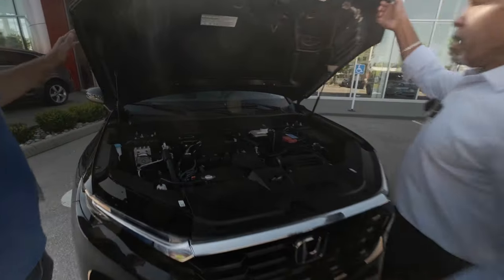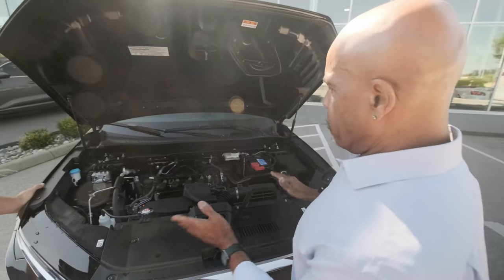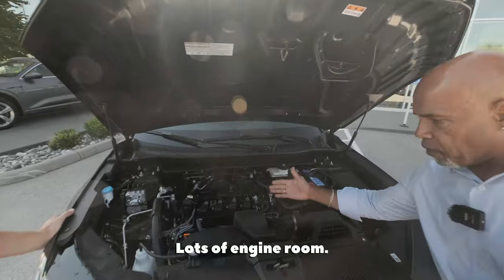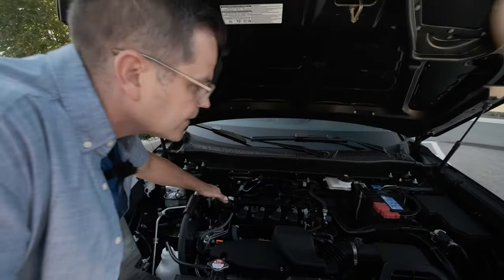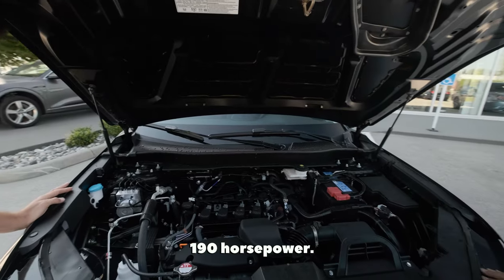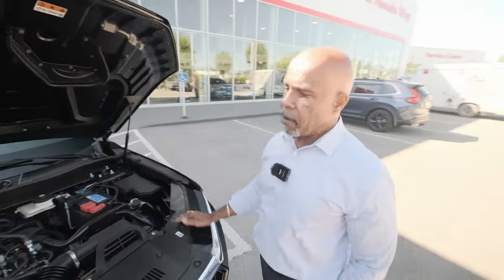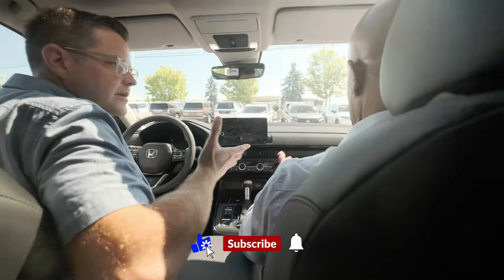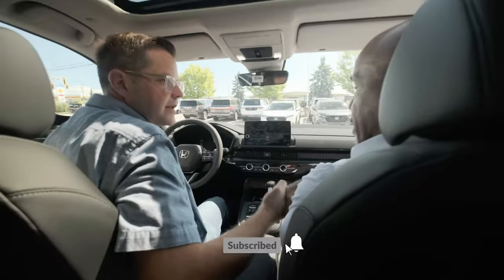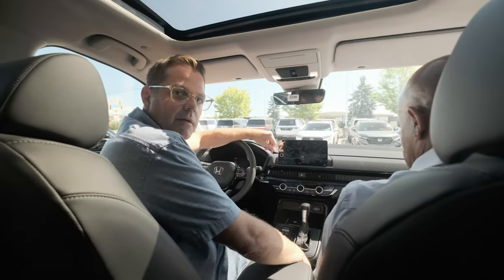There's the honeycomb grille, which looks quite nice. The hood is on a hydraulic hold — no arm needed — and mechanics like working on it because there's lots of room inside. You're looking at 190 horsepower with this particular engine, and about 8.4 liters per 100 kilometers. With the hybrid you're looking at 6.4. This is a beautiful vehicle — I highly recommend it.